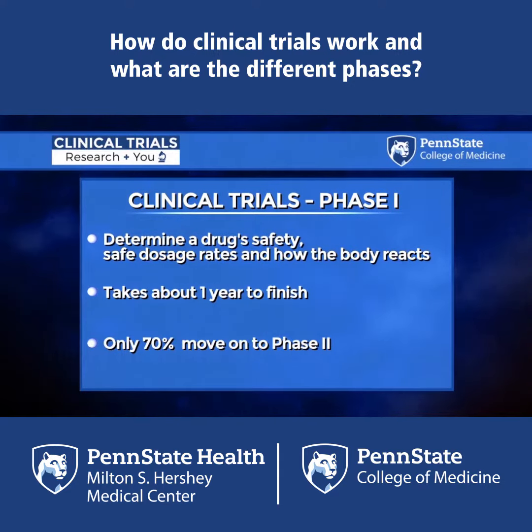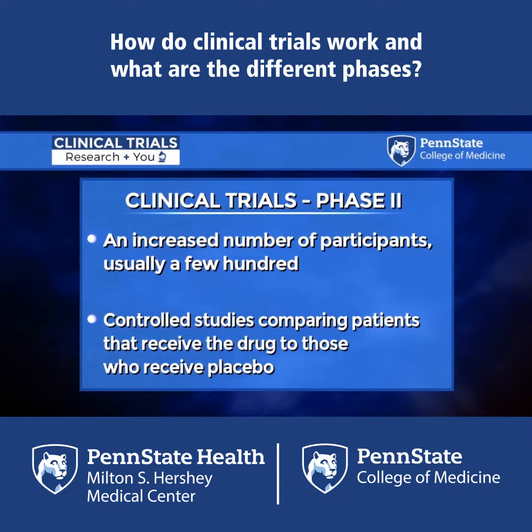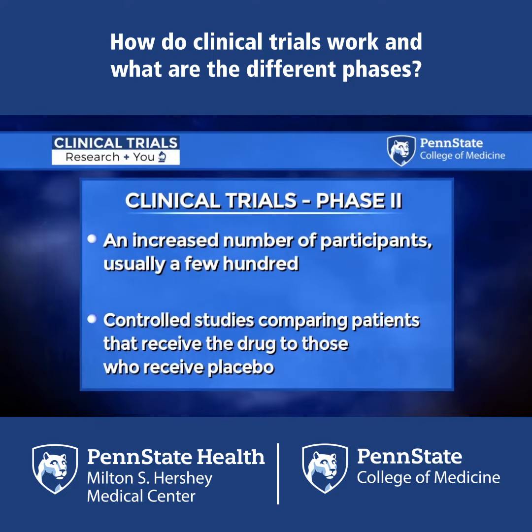We then move on to phase two — larger studies, more people — and we're looking not just for safety but for effectiveness as well.